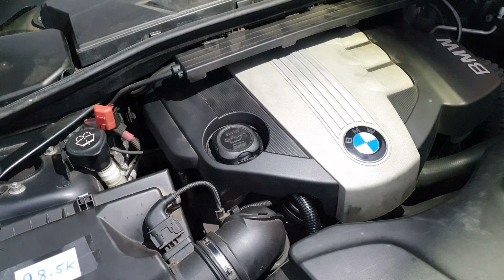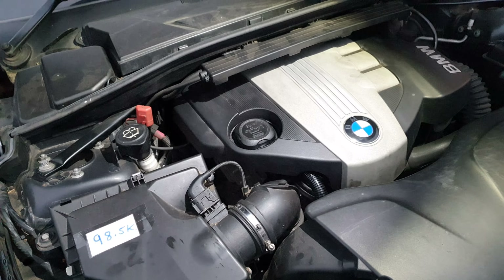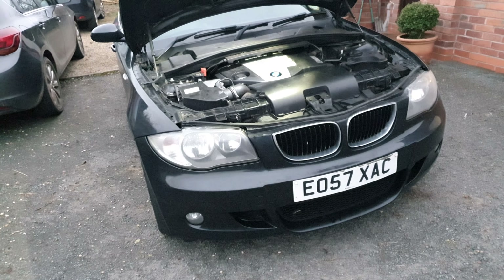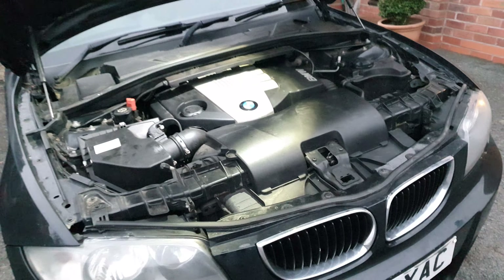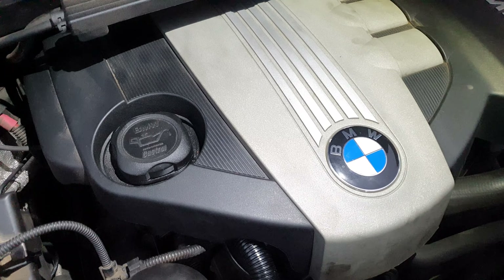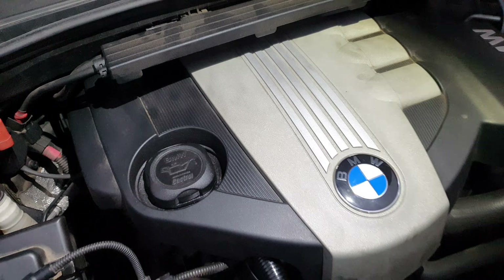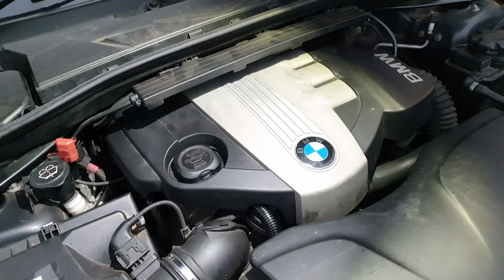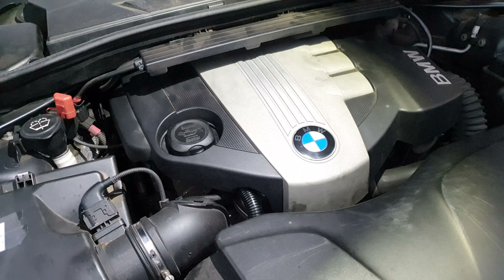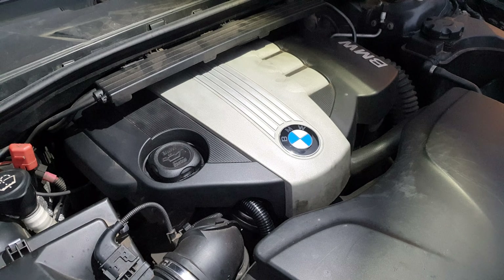The first benefit is that the engine gives a fantastic blend of performance and economy. This variant here is a 120d — it produces 177PS from the factory, which is good for 0-60 in about seven and a half seconds. But it also gives you 45 miles per gallon around town and 60-plus on a motorway journey, which is just awesome. This car pulls really nicely through all the gears — it's quite a versatile engine.